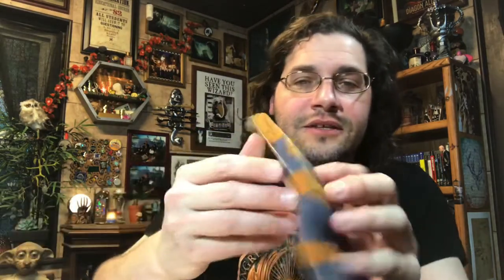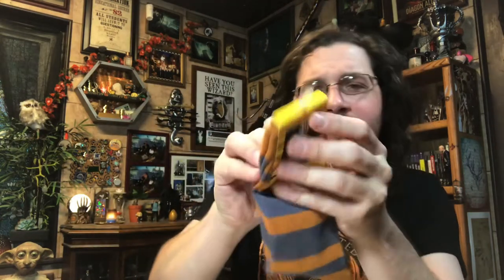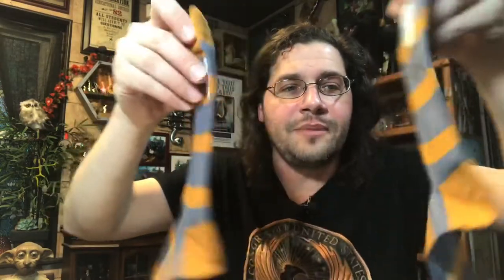Here we have the Newt Scamander logo, and these are gray and brown — they just look like they're striped. I'm not sure if he wears these particular socks in the movie, or if they're just made to look like his various coats and scarf. They do have a small little LitJoy logo and a Newt Scamander logo on each side of the sock. Not bad — those will make it into my sock drawer, though I don't really wear those kinds of socks that often.